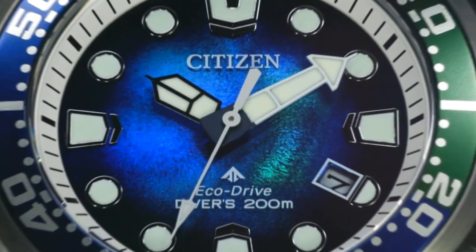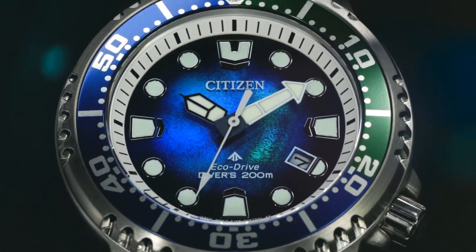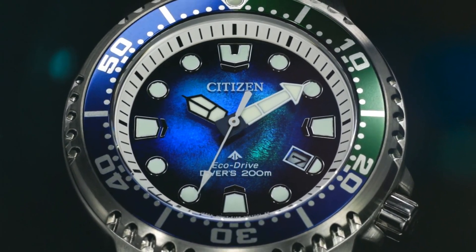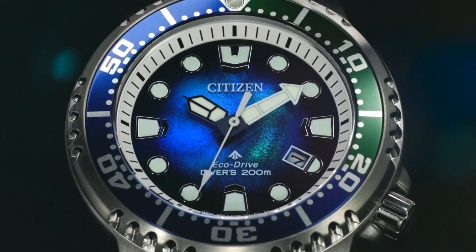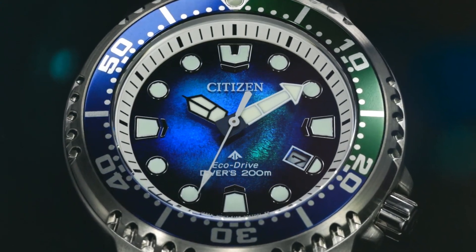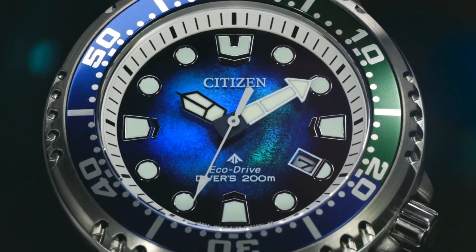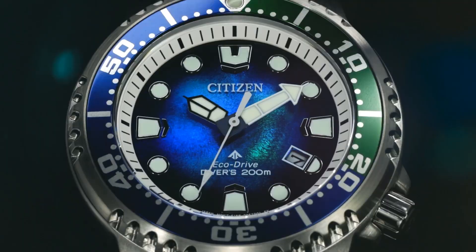The band has a sleek silver color that complements the overall aesthetic. The dial color is blue, adding a touch of elegance. The bezel is made of stainless steel and is designed for diving functionality. The watch also features a date calendar and special chronograph capabilities. With a weight of 7.4 ounces, it strikes a balance between durability and comfort.